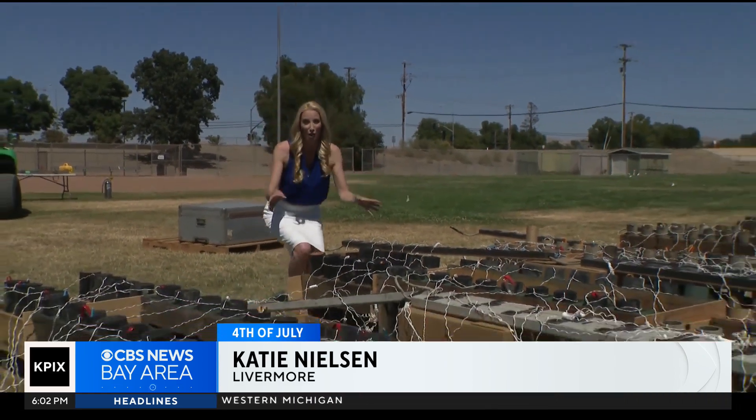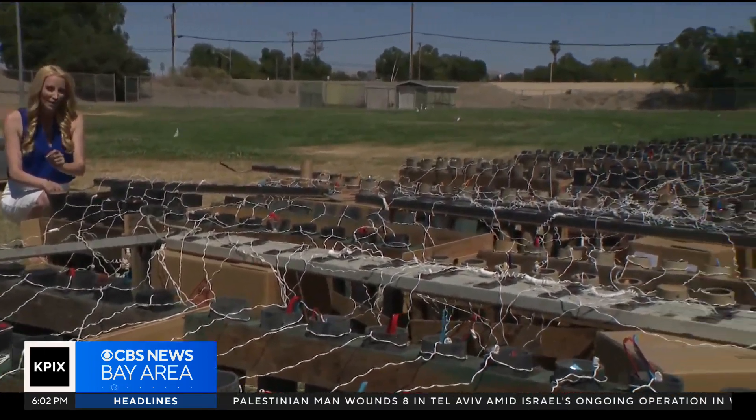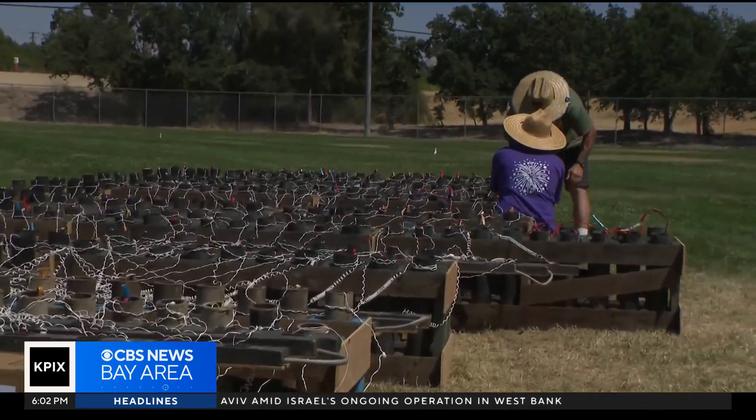This is the setup for tonight's fireworks show. More than 500 mortars, all different shapes, sizes, colors, and effects — all for a 20-minute show, carefully choreographed by one pyrotechnician.